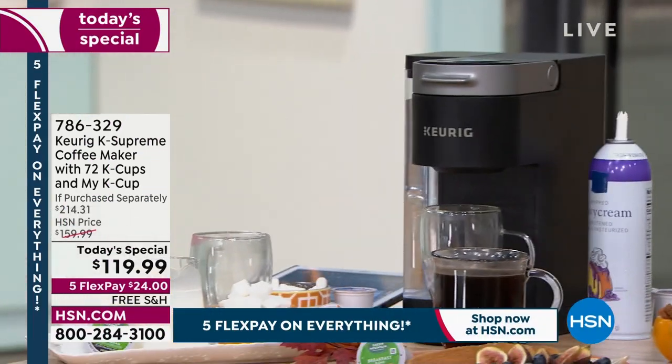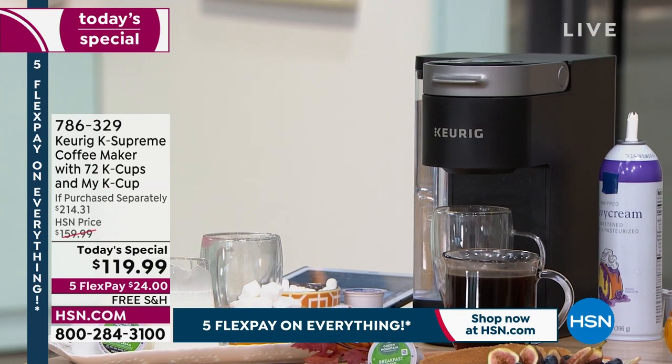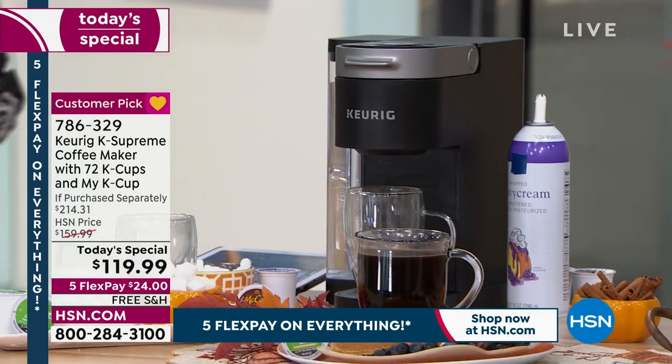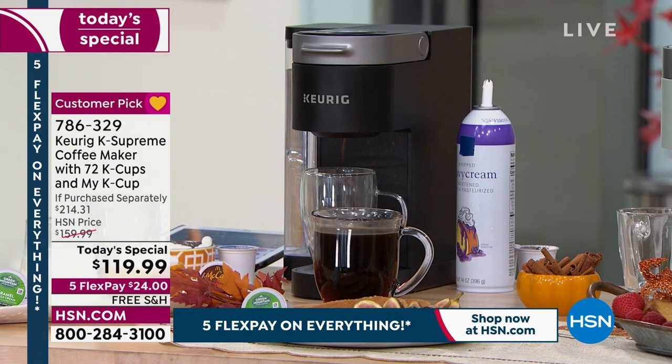Already been a very eventful morning. We've got that number one brand, one of the top leading brands when it comes to single cup coffee brewers. Keurig — they're the ones that started it all, and it's not like the old Keurig machines.